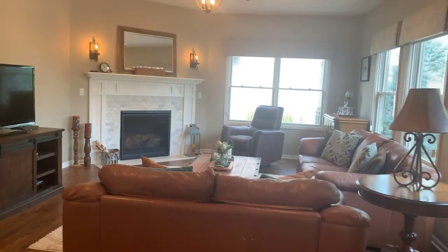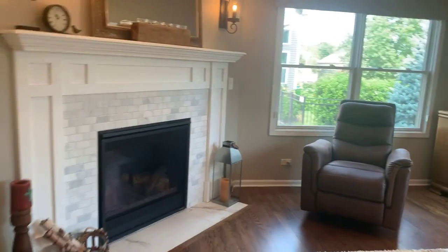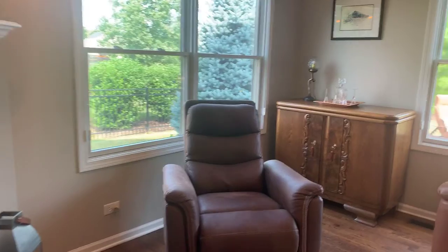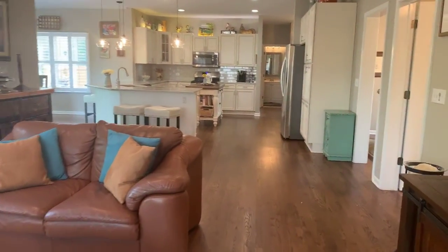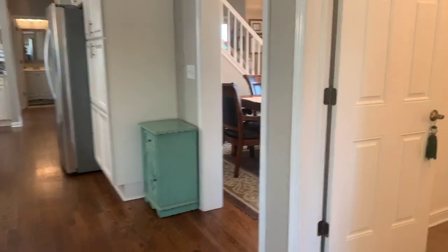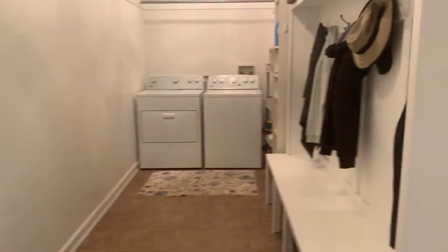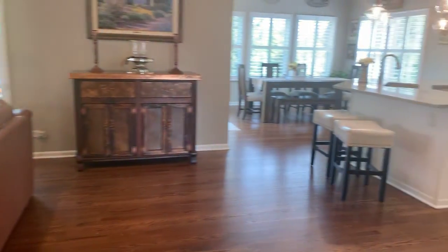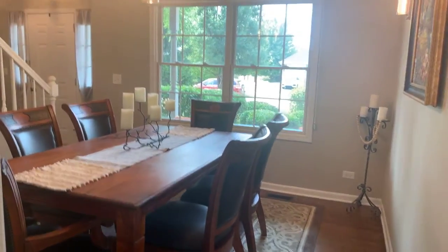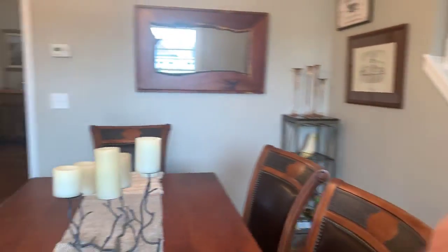Expansive family room with a gas fireplace. A very large laundry room with built-in niches, and a beautiful spacious dining room. There is also upgraded lighting throughout this home.